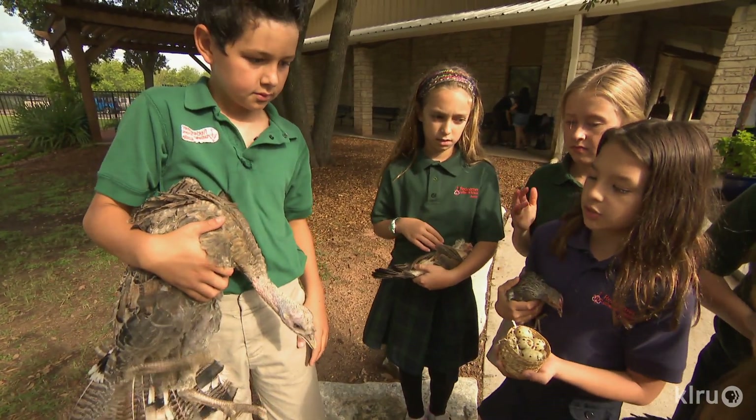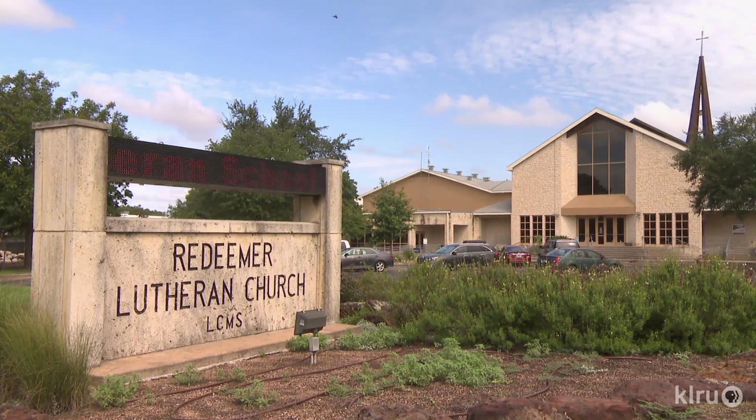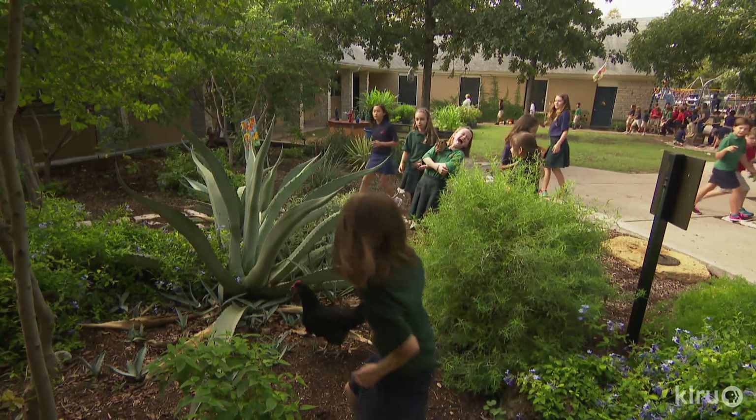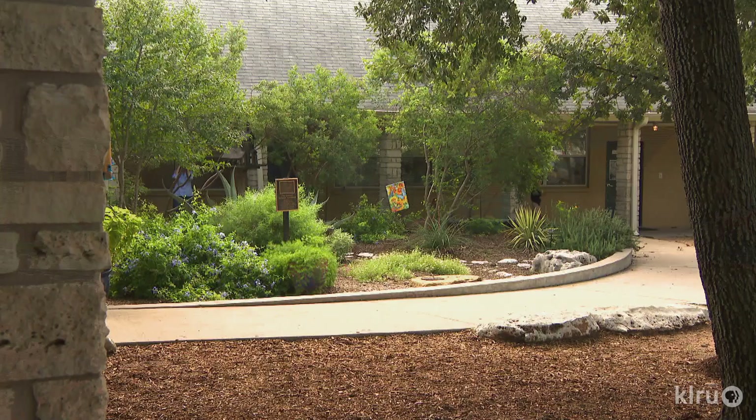We haven't really named the turkeys. At Redeemer Lutheran School, students gleefully jump into hands-on learning. Composing their outdoor environment brings science enrichment into the garden rainbow rooms.